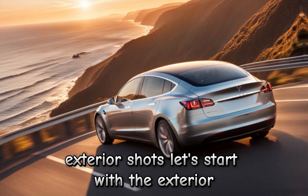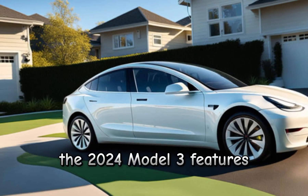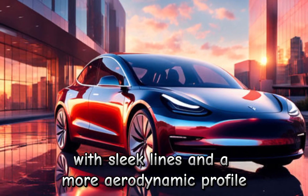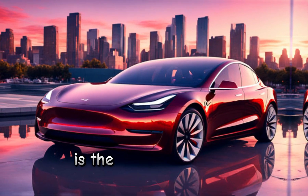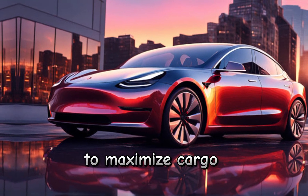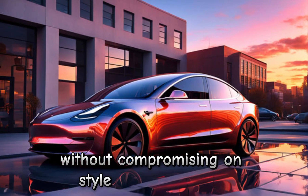Let's start with the exterior. The 2024 Model 3 features a refreshed design, with sleek lines and a more aerodynamic profile. One of the first things you'll notice is the improved trunk space. Tesla has optimized the layout to maximize cargo capacity without compromising on style or performance.